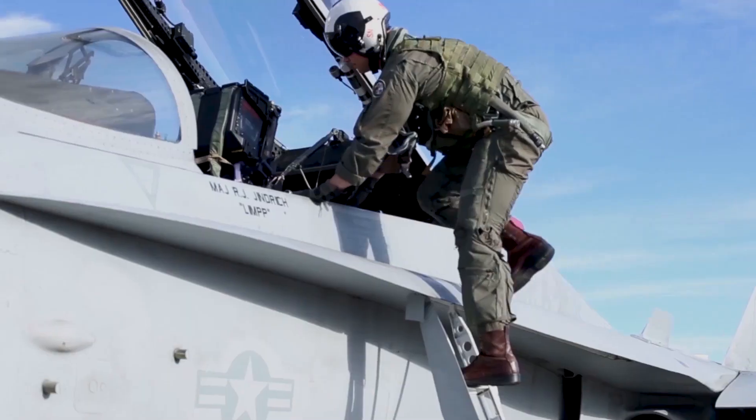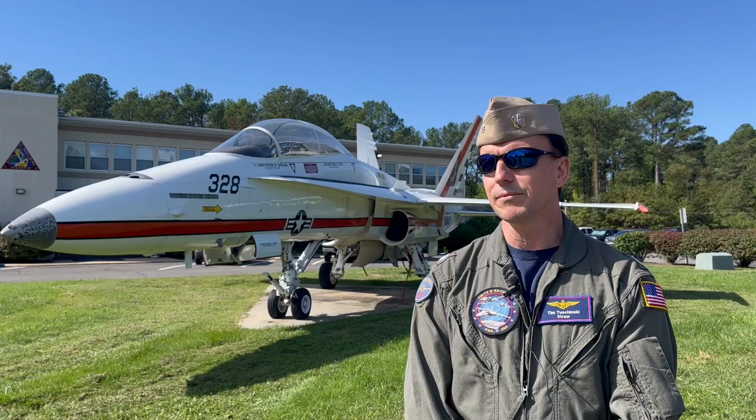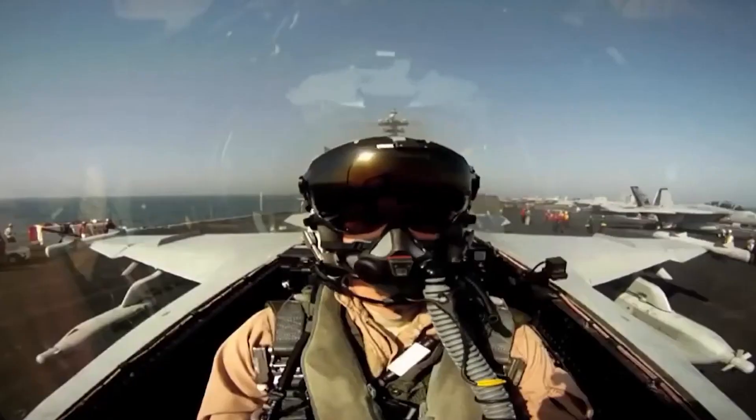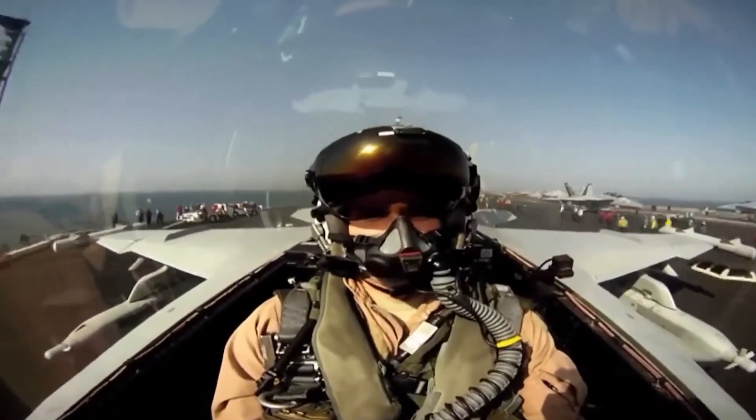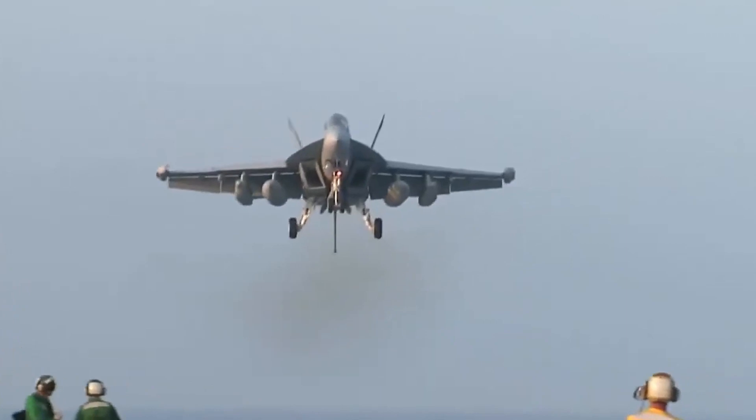We are putting cutting-edge technology into our aging platforms to make sure that our Marines going forward to the pointy end of the spear are equipped with the best technology we can put in our aircraft — to make sure they remain lethal, survivable, and relevant to support the warfighter on the ground. The most rewarding missions I had in Iraq were the ones where we were able to help locate the high-value asset to keep our folks safe on the ground.